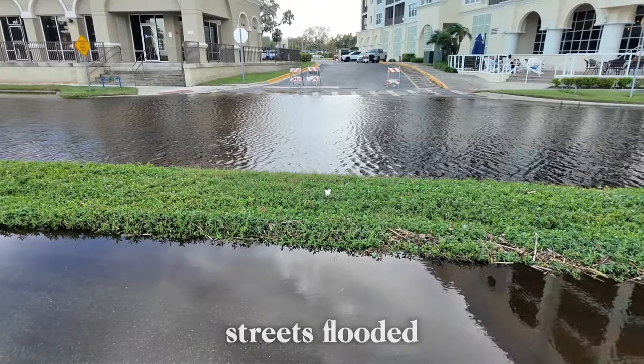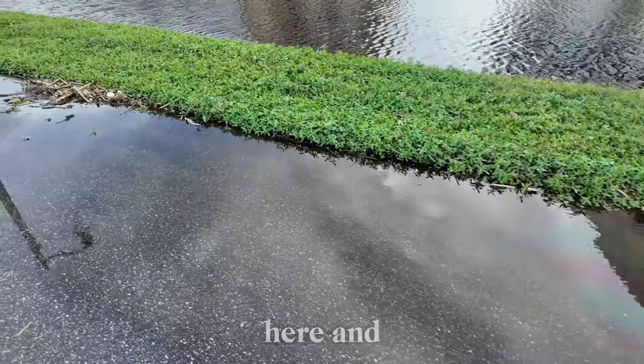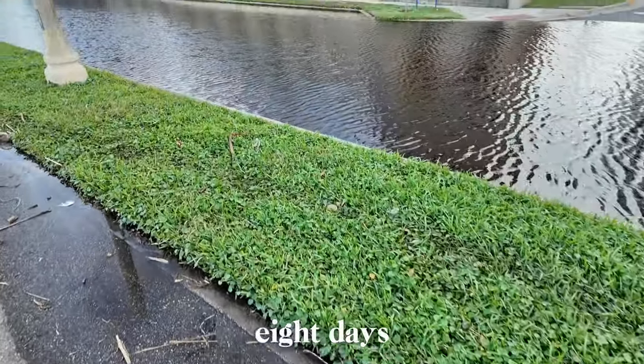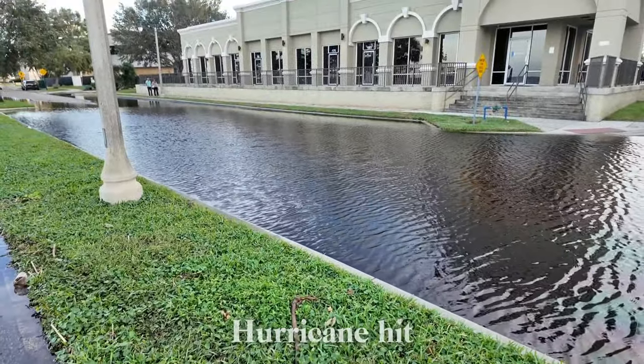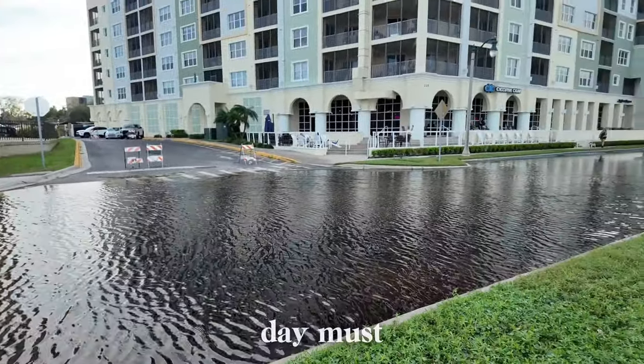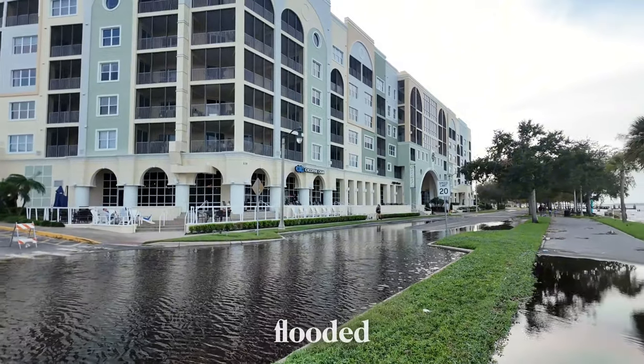The streets flooded — the water came up here. It's been about eight days, just over a week since the hurricane hit. Imagine what it was like the day of, or the next day — these streets must have been completely flooded.